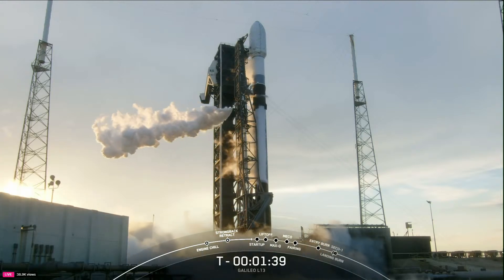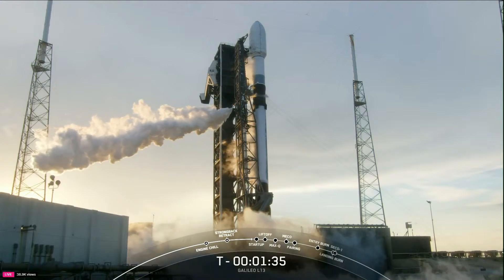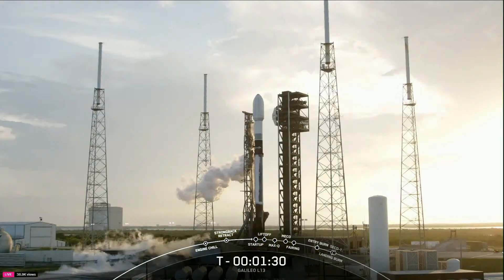Stage two LOX load is complete. These two Galileo satellites are destined for a medium Earth orbit, sometimes called MEO, of approximately 23,200 kilometers.